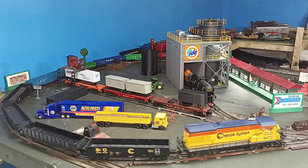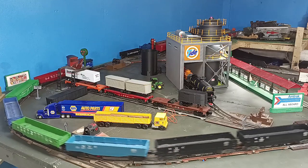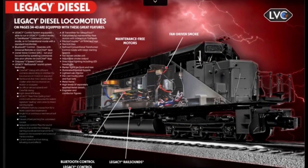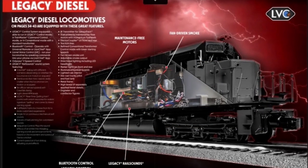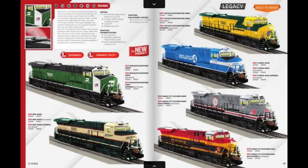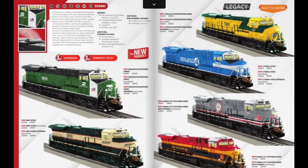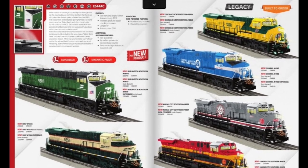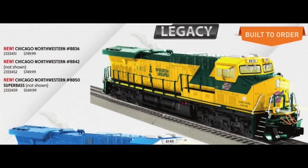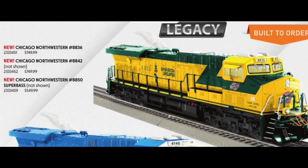Dependable diesels for the budget operator on this episode of Toy Train Tips and Tricks. There's no doubt that today's O-Gauge 3-rail diesels by Lionel, MTH, Atlas, and others are impressive. With scale dimensions and details, realistic sounds and smoke, and command control, these models represent the zenith of Toy Train technology. But as impressive as these features are, the price tag associated with them makes many potential hobbyists abandon Toy Trains due to a lack of funds.